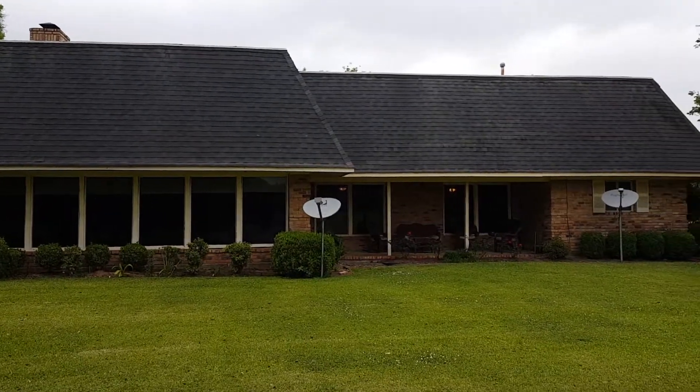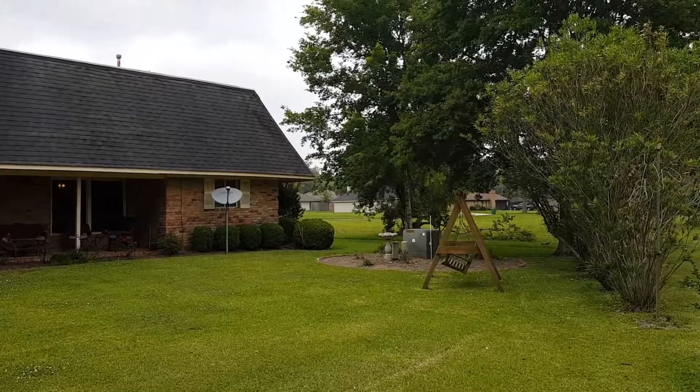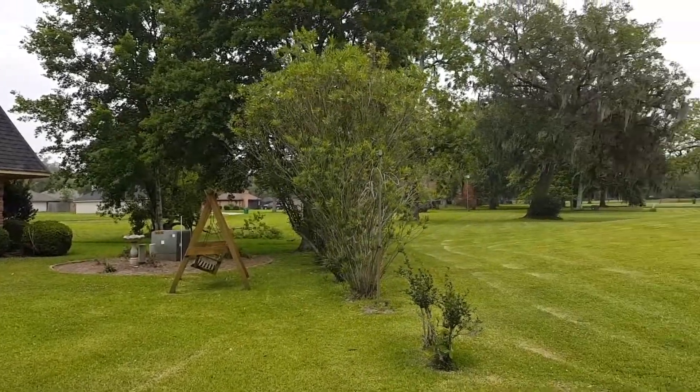A view of the rear of the home brings us to a breathtaking view of the Columbia Lakes golf course as you step out of your back door.